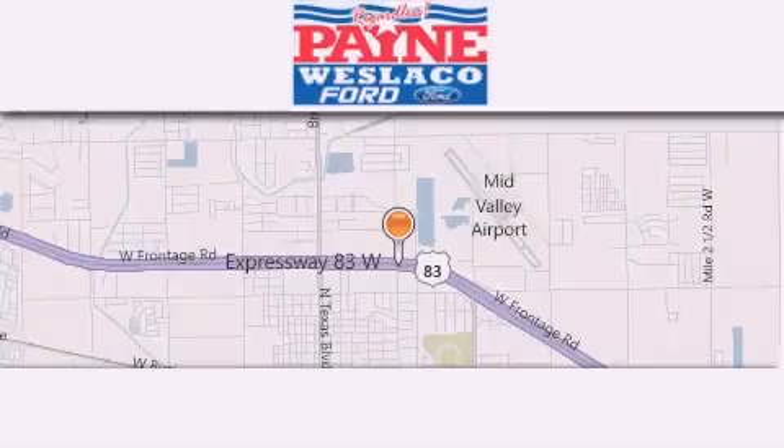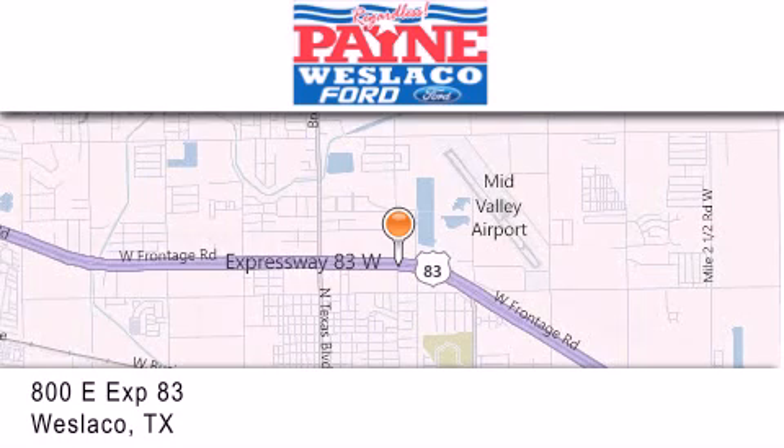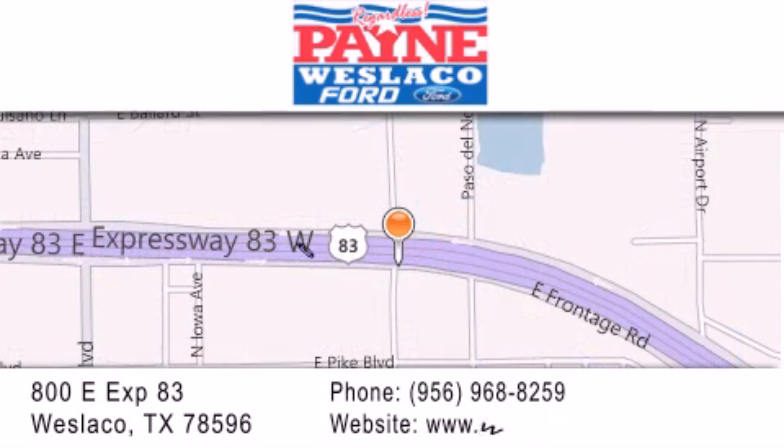Thank you for considering Payne Westlaco Ford for your next vehicle. If you have any questions, please visit our website, give us a call, or stop by our dealership at 800-EAST-EXPRESSWAY-83 in Westlaco.